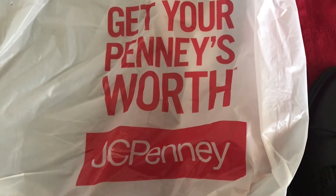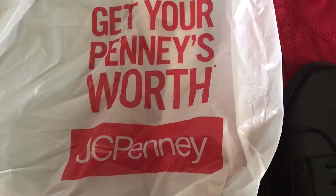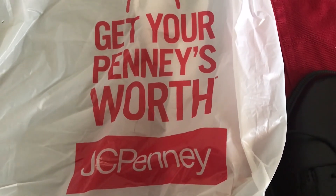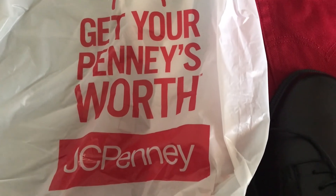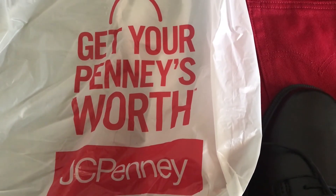Hi guys, welcome back to the channel, this is Liz. How is everybody doing today? Well, today is going to be a very short haul — we went shopping yesterday and actually went to Walmart looking around for some different things.